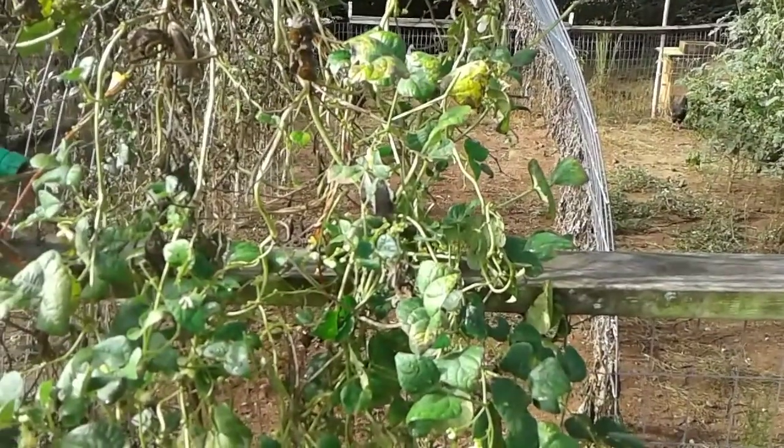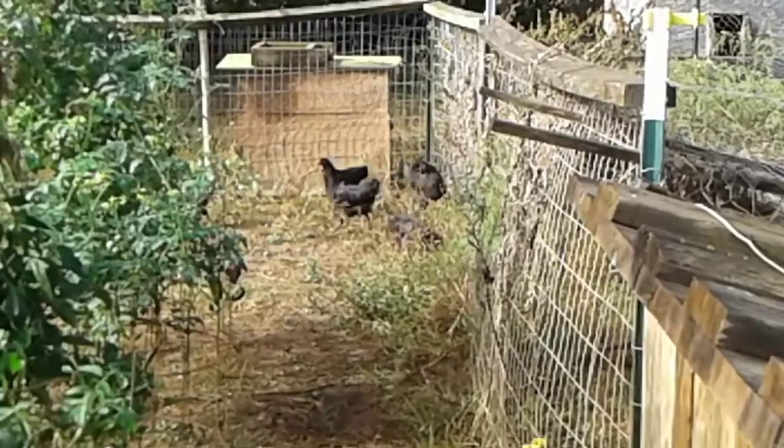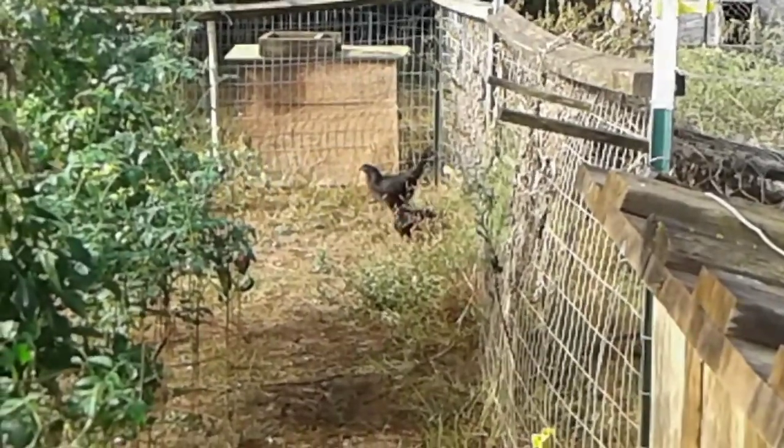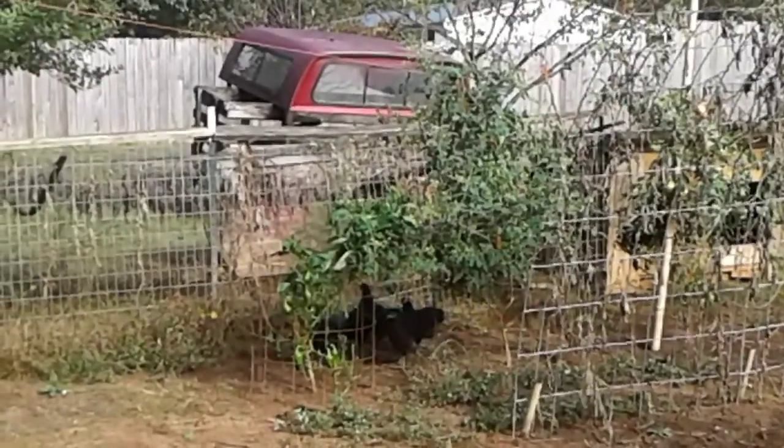The baby chickens got big enough so we decided to move them out to the garden. Since we moved them out here, we decided that we would grow a few things in pots on our back deck.